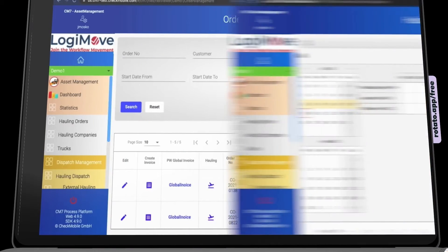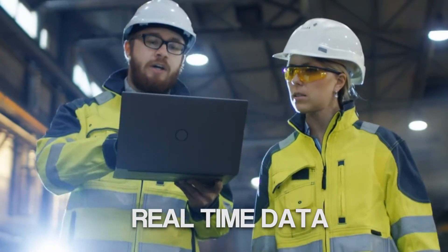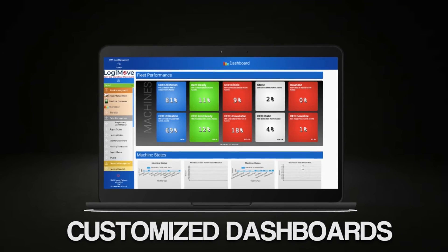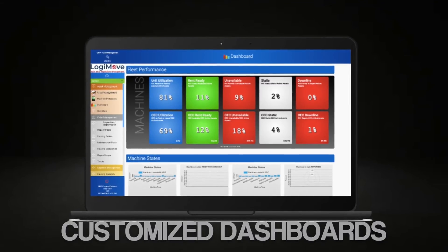From asset management to order management, dispatching, and full fleet management, our solution provides real-time actionable data gathered from the workforce. All this real-time information can create customized dashboards such as this management dashboard with customized push and pull reports.